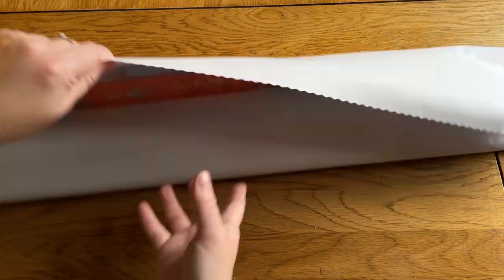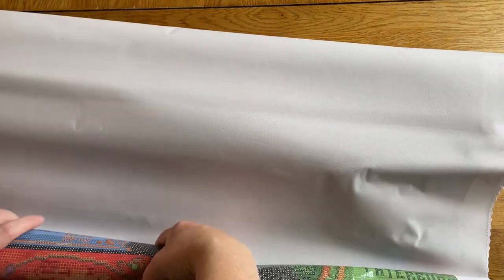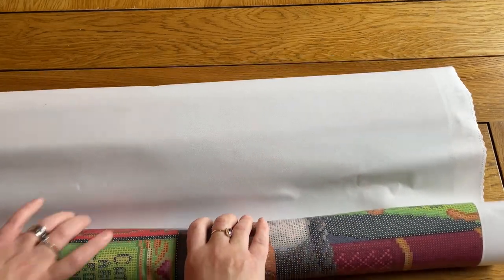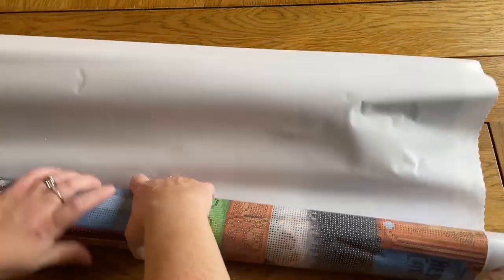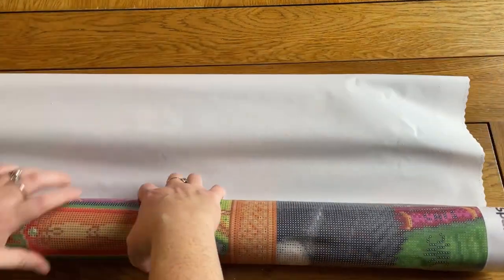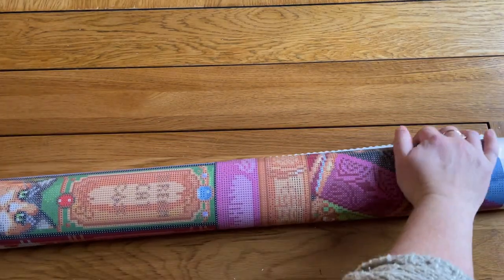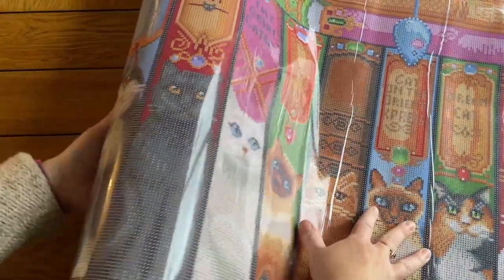Let's have a look at the canvas. I'm going to roll it back on itself because it's poured glue, so you can do that. If you are ever working with a double-sided adhesive painting, do not do this because you will ruin your canvas. You can tell the difference because double-sided adhesive paintings have an opaque colour — usually a white cover — whereas poured glue always has a clear cover. More and more companies are doing poured glue now because it's generally considered far superior to work with.